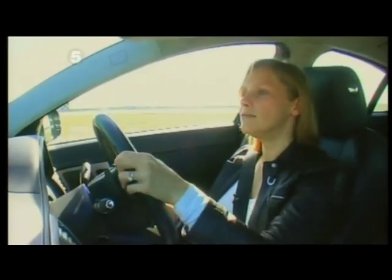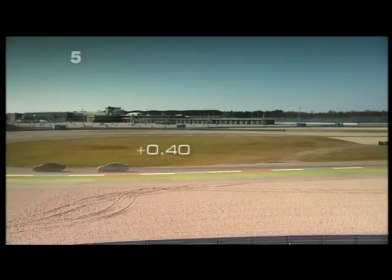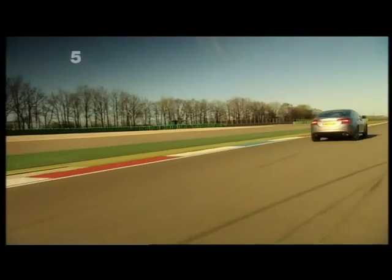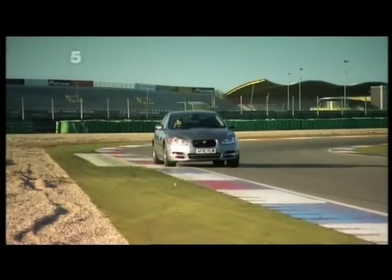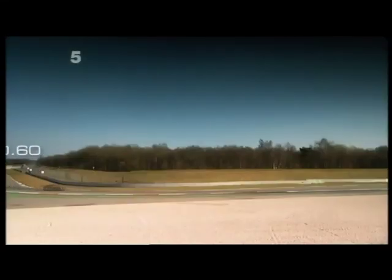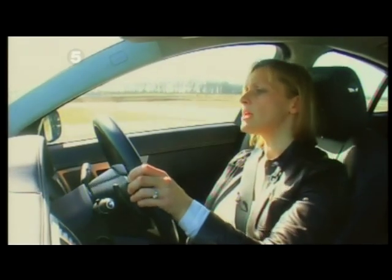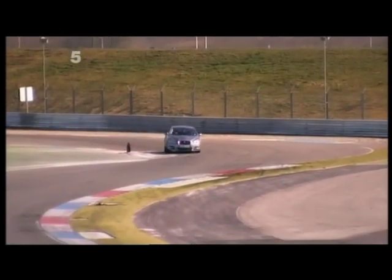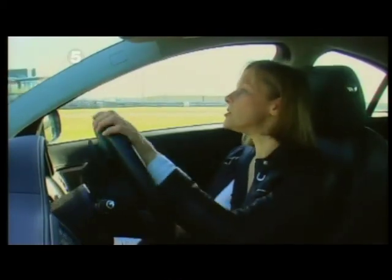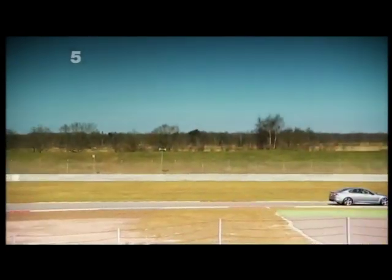Really run out of room there. At the first checkpoint the Jaguar is four tenths behind. Up to 110, onto the brakes, down again — you can almost hear the brakes crunching already and I've barely done a few laps. By the second checkpoint the Jaguar has fallen six tenths behind. Through the fast-flowing corners it seems all is good, up to 110 miles an hour there in fourth gear, but it's breaking down in the slower, tighter corners where the BMW shows its superior sporty class.